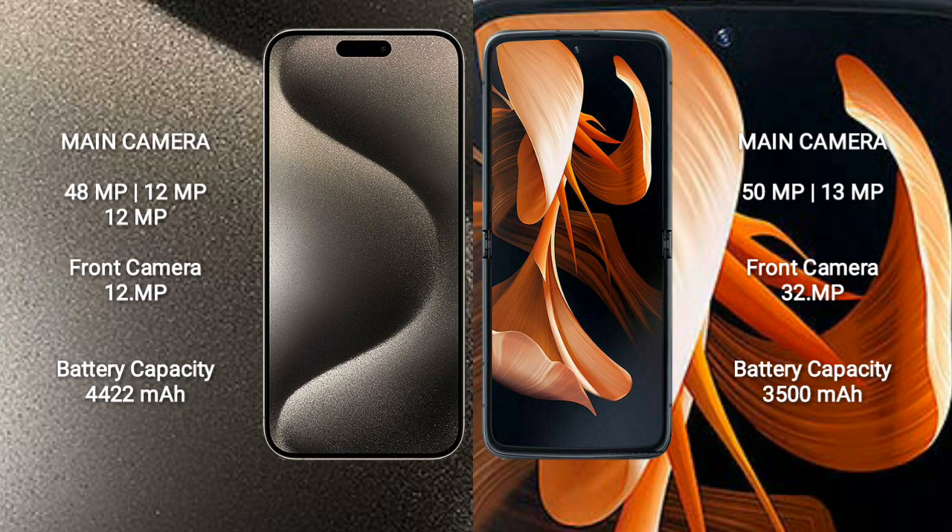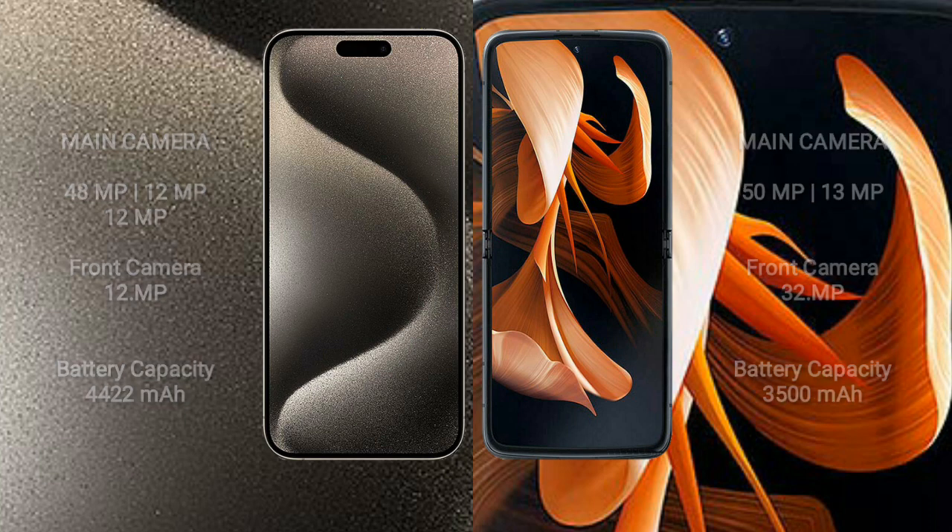iPhone 15 Pro Max has a 4400mAh battery with 33-watt fast charging support. Motorola Razr has a 3500mAh battery with 30-watt fast charging support.